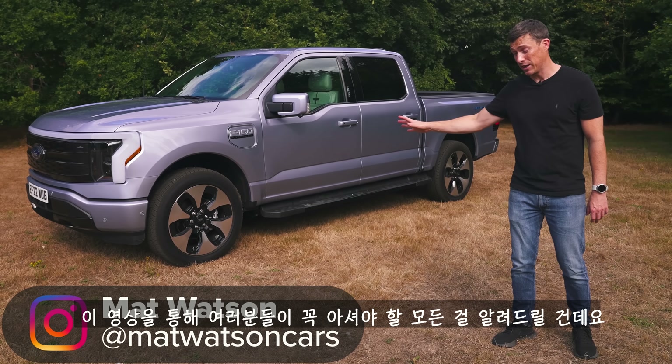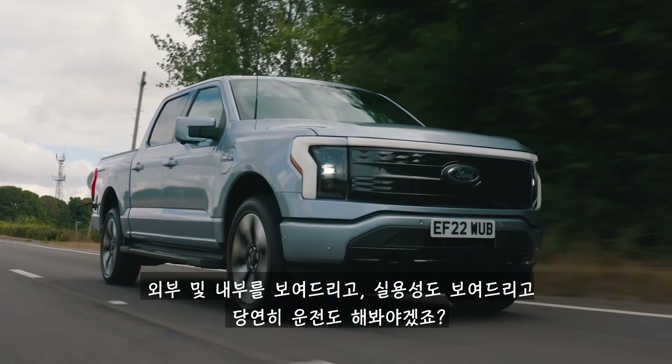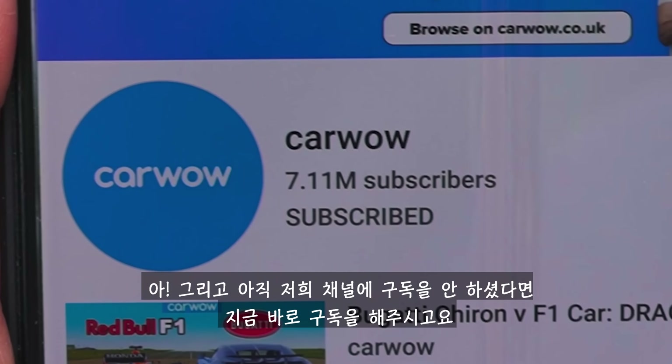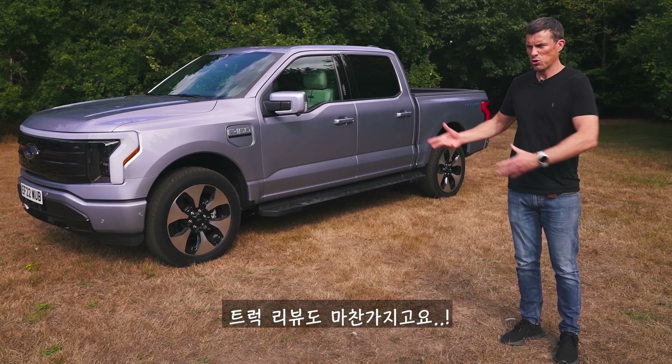In this video I'm going to tell you everything you need to know about this truck: talk you around the exterior, the interior, show you how practical it is and of course drive it. I'm also going to launch it to see how quick it is from 0 to 60 miles an hour. I'm Matt Watson and you're watching Car Wow — make sure you subscribe to this channel and hit the bell icon so you don't miss any of these car or truck reviews.